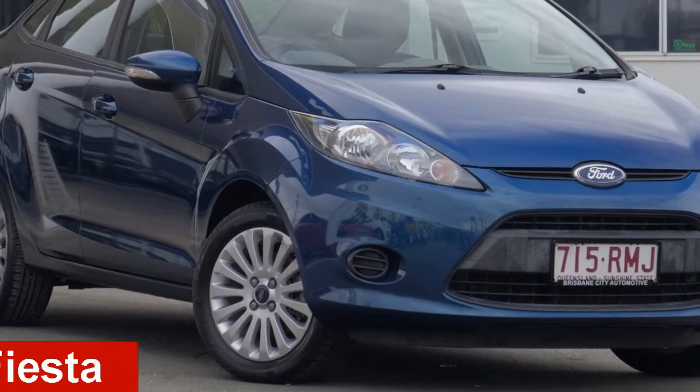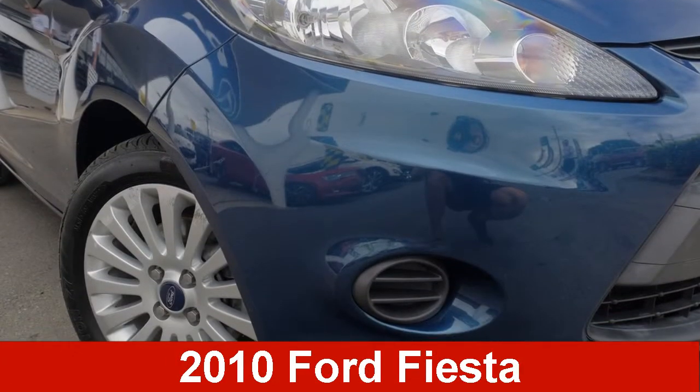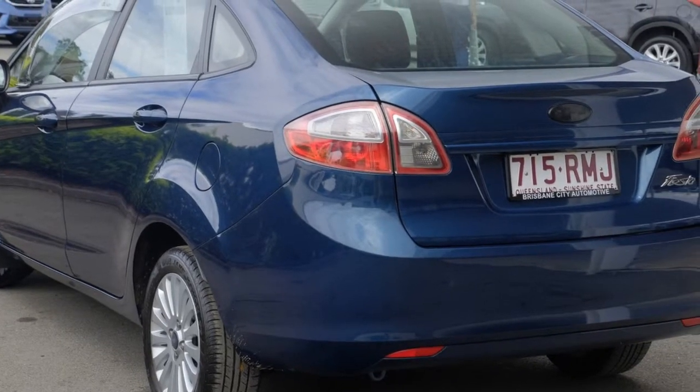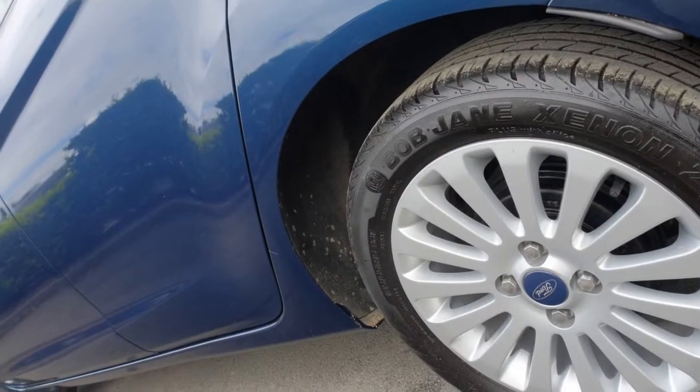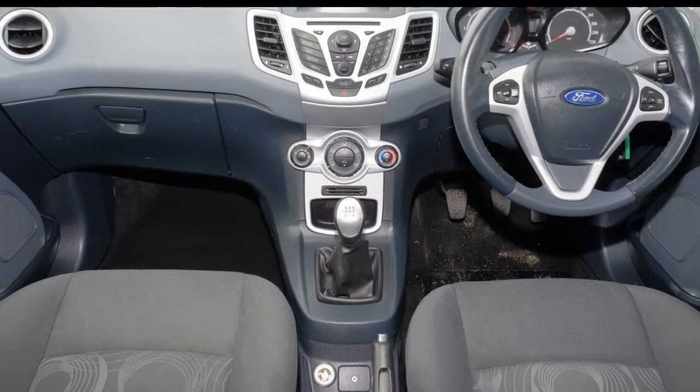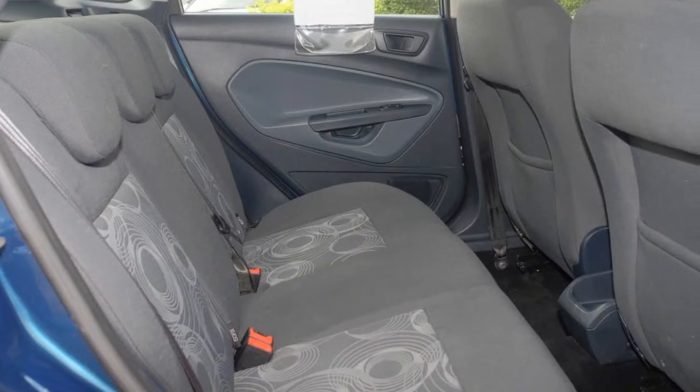Take a look at this 2010 Ford Fiesta. This Fiesta has an efficient 1.6 litre engine that gives you more control with its manual transmission. The attractive blue exterior is complemented by its stylish interior.